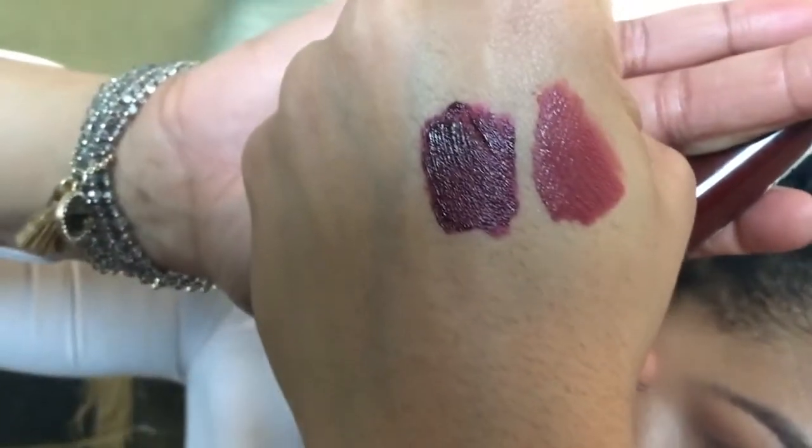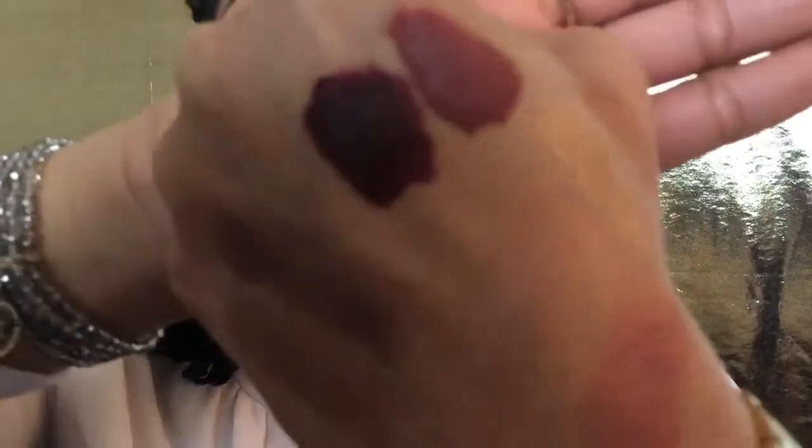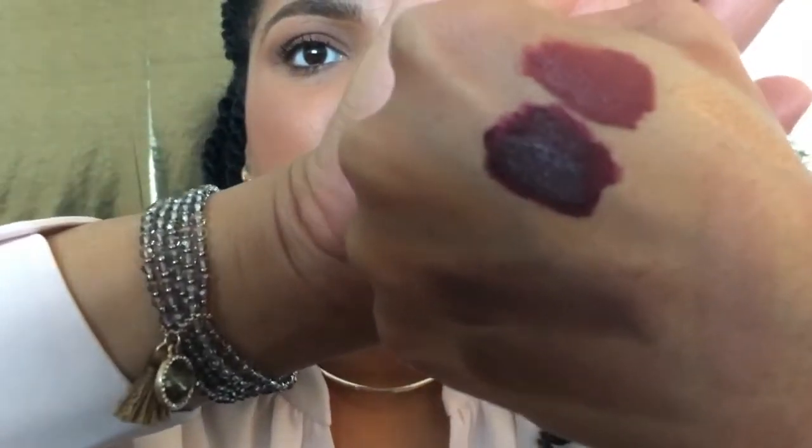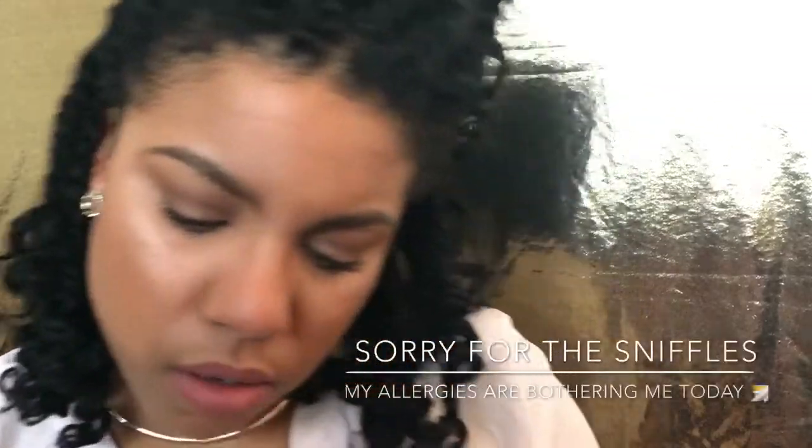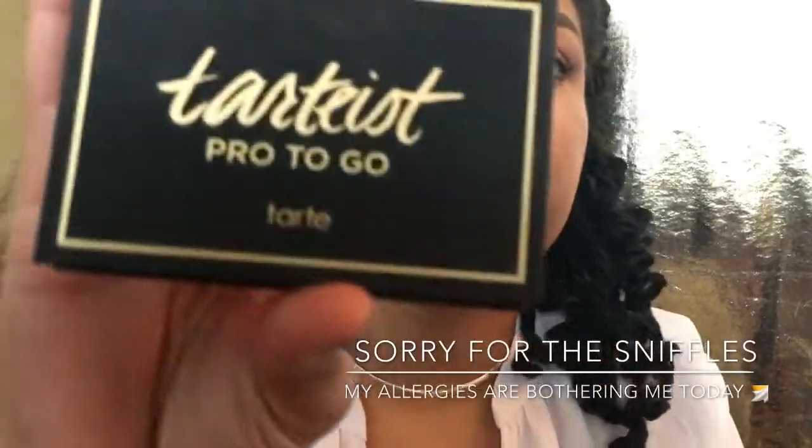Sorry, I'm not doing a swatch on my lips but I don't want my lips to get raw. For my other swatches I have here, that's the two colors — this is 'Give Me Mocha' and this is 'Video Vixen.' And then this little mini Pro To Go by Tarte.